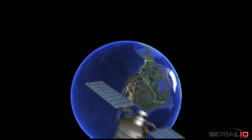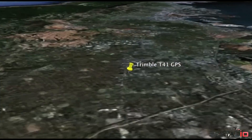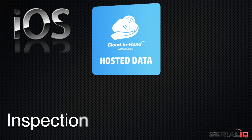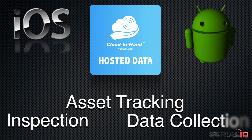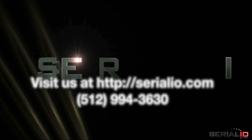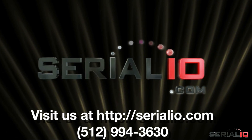The T41's exceptional GPS accuracy, coupled with the powerful cloud-enhanced solution framework, provides mobile and cloud-based applications for inspection, asset tracking, data collection, and more. Please contact SerialIO.com for your mobile AEI Railroad Car solution needs.